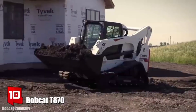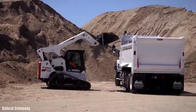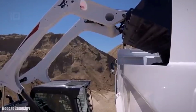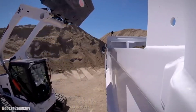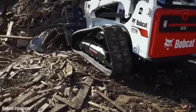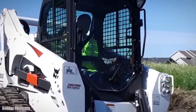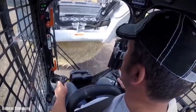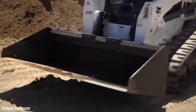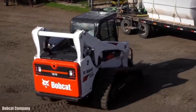Number 10: Bobcat T870. It is a compact track loader with high lifting capacity made in the United States, designed to handle heavy loads such as dirt or rocks in construction jobs. It measures 3.9 meters long by 2.1 meters wide and weighs 5.8 tons. It has an engine with 100 horsepower, a torque of 380 newton meters, and can reach a speed of 18 km/h. Its front blade is 2.1 meters wide, has a capacity of 0.6 cubic meters, and can be raised to 4.6 meters. It has a 123-liter fuel tank and a load capacity of 1.7 tons.